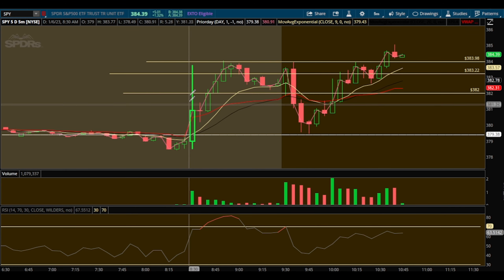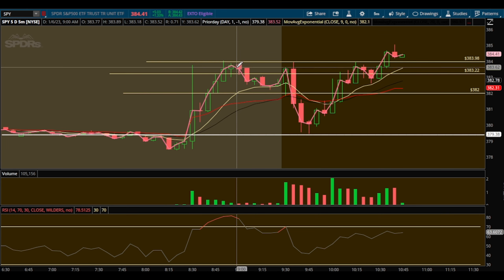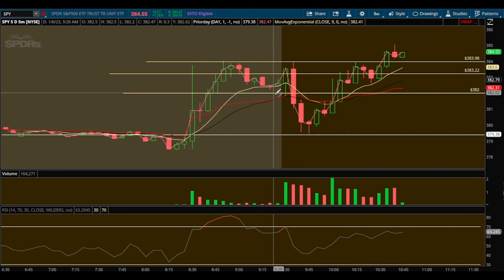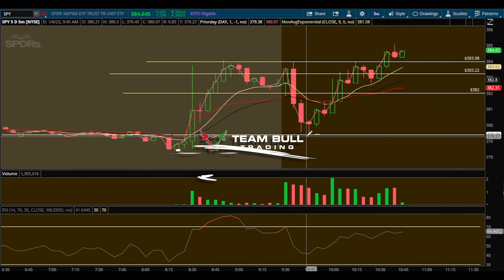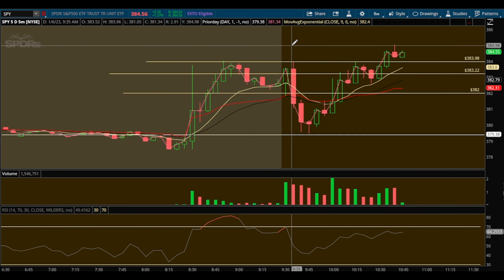We had a huge move up off data and we held it good pre-market. I told everyone on the Instagram Live: one strategy I like to use when we have these big push-ups off data pre-market is to look for an entry and play it back down to prior day close. That's something I've kept note of in my trading logs — it just works. And if it doesn't work, you'll notice right away that we break out and trend up, in which case I switch it up and trade that trend up.